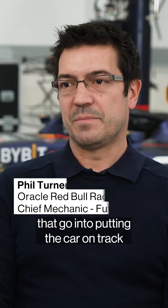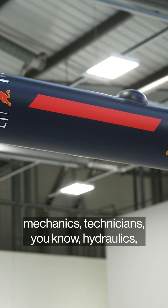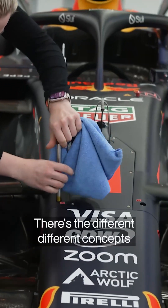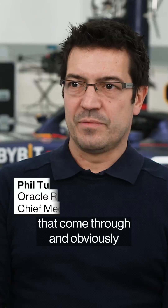There's loads of different departments that go into putting the car on track and making it go around the track as well, trackside. Electronics, composites, mechanics, technicians, hydraulics, gearbox technicians. There's different concepts that come through, and obviously design.